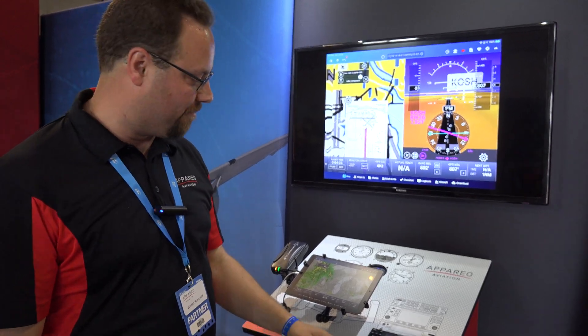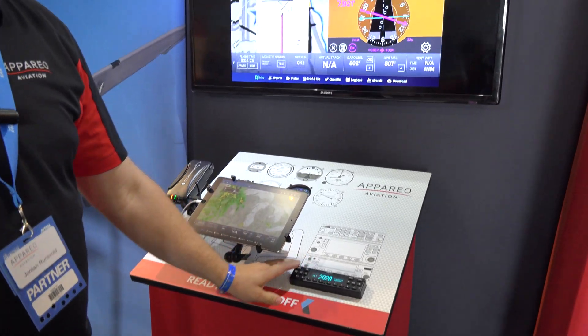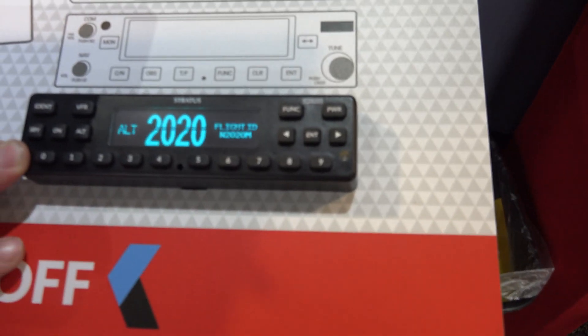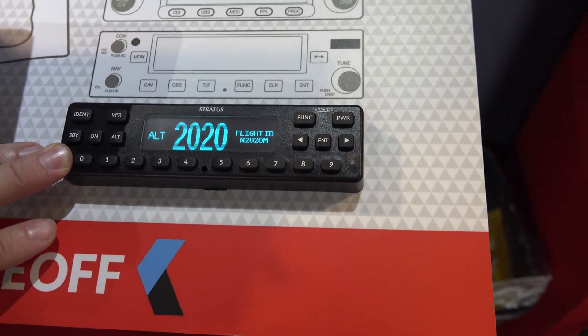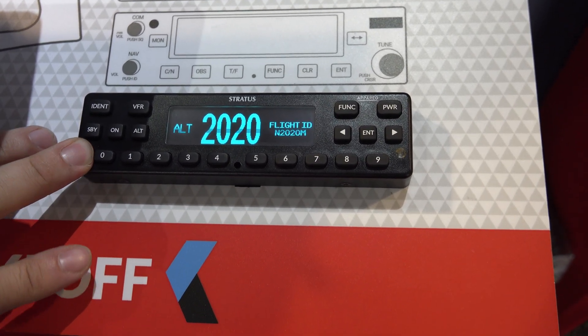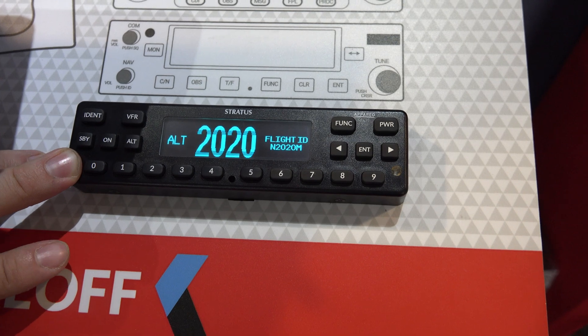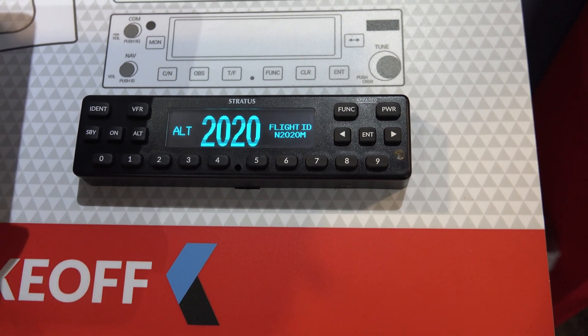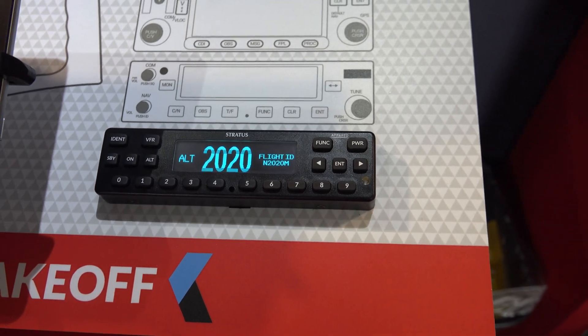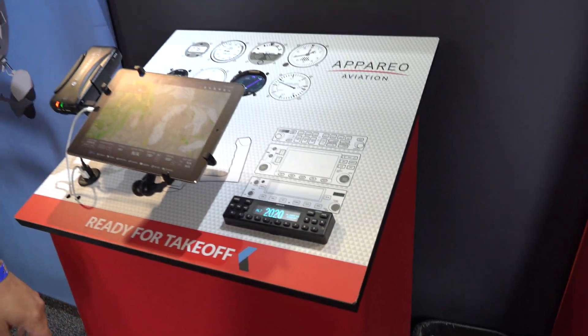First of all, for the 2020 mandate, we've got the Stratus ESG, which we make in both a certified and experimental version. We also make it with and without WAAS GPS. So if you've got a 430W, 530W, 650, 750, 440, 540, 480, or 175, we'll be able to take that GPS input and you won't have to mount an additional antenna. If you don't have a WAAS navigator, we make a version with it built in right there, so that'll take care of the mandate all on its own.